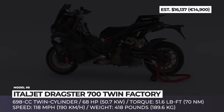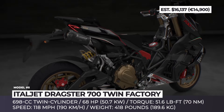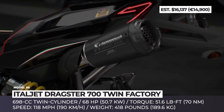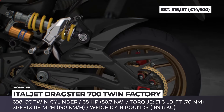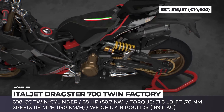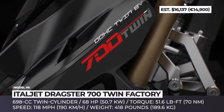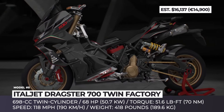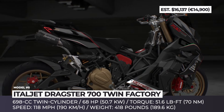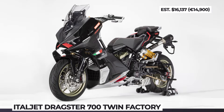Italjet Dragster 700 Twin Factory Limited Edition. Just when we thought that Italjet scooters couldn't become more extreme this year, the renowned Italian manufacturer hit us with the Dragster 700 Twin Factory. Regarded as the brand's largest and most powerful model to date, the Dragster 700 utilizes a 68-horsepower twin-cylinder engine with a 698cc displacement and 51.6 pound-feet of torque. With a 6-speed manual transmission, this hyper-scooter can reach 118 miles per hour, despite weighing 418 pounds. The brand will limit the production to just 700 units, featuring fully adjustable suspension with parts by Ohlins and Marzocchi, hydraulic disc brakes with red-painted front calipers by Brembo, and a titanium exhaust by Akrapovic with a black matte finish.